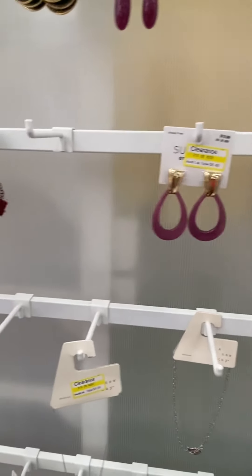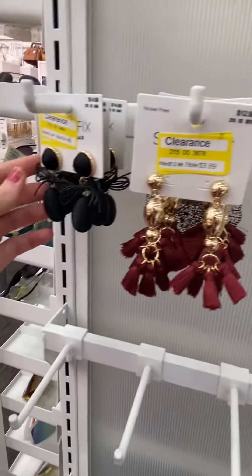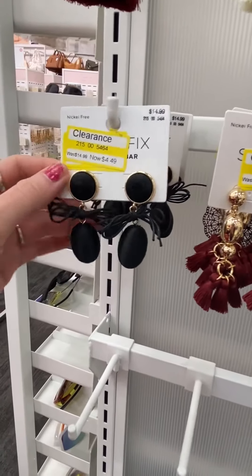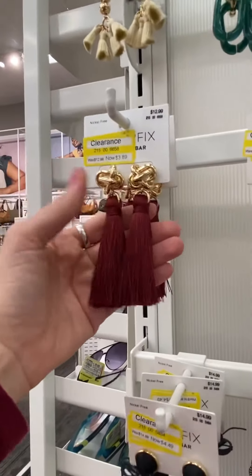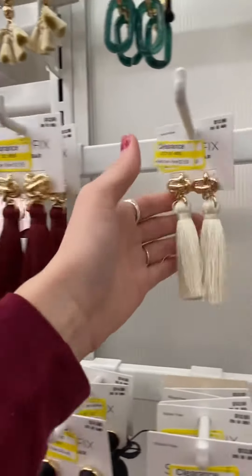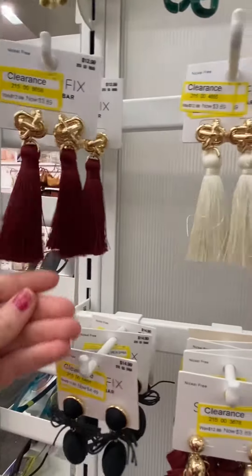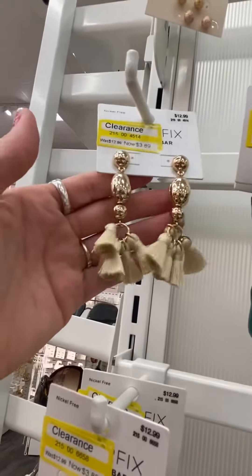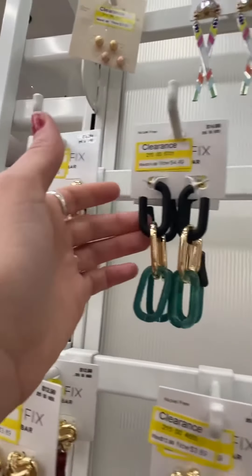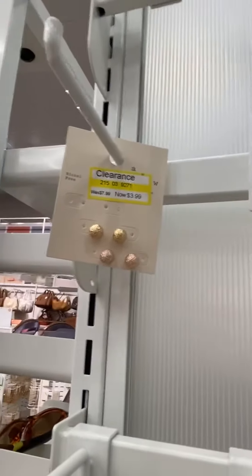These are pretty — $3.89. Those are super pretty — $4.49. $3.89, these are the white ones for like a maroon, same price $3.89. These are $3.89, $4.49, $3.99.